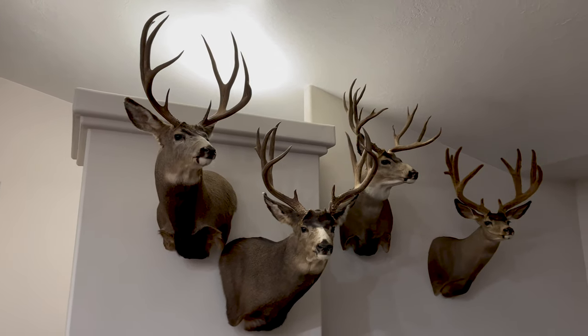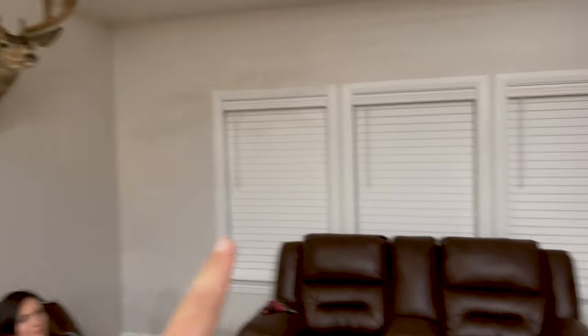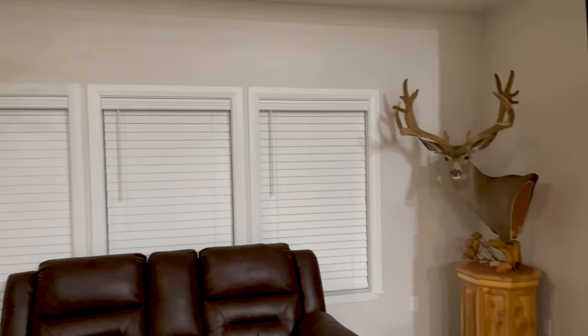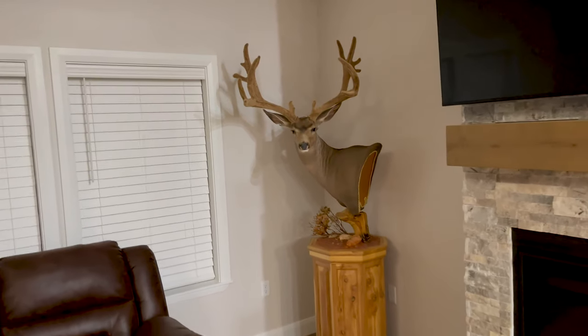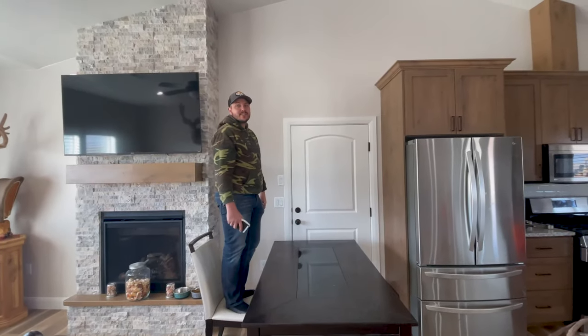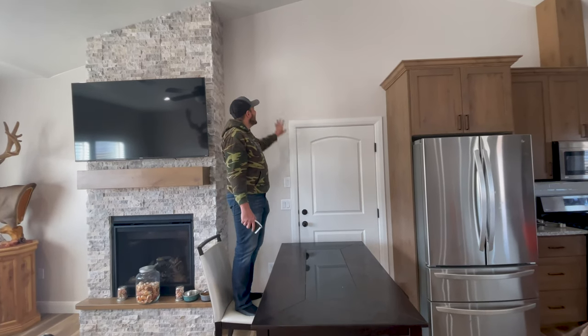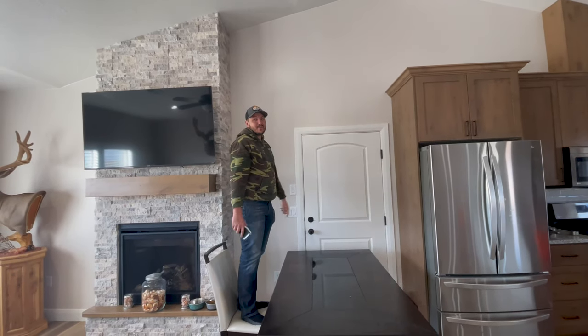We finally got all the mounts in here hung. We are beat — took us forever. We're going to put another pedestal right there, and we have that pedestal there. The rest are going to go in our garage trophy room. Next morning, we decided that the living room needed more mounts, so we put one or two up above the door. Then we're going to fill up the garage.